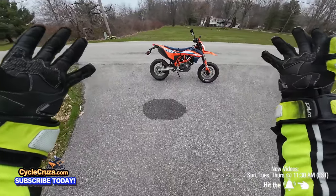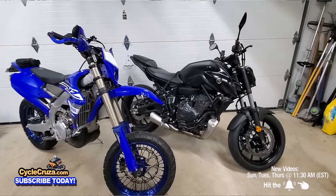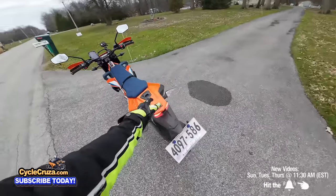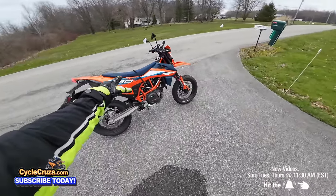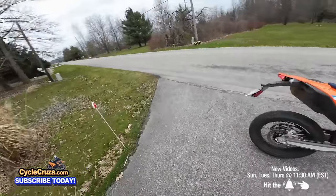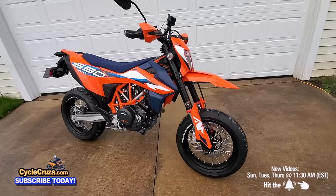I just recently bought a brand new 2024 KTM 690 SMCR. I also own a 2022 Yamaha MT-07 and a 2019 YZ 450FX custom supermoto. Some of you guys asked how the 690 compares to the Yamaha MT-07, so I'm going to cover that in this video and give you the real truth on whether you should get an MT-07 or the 690.